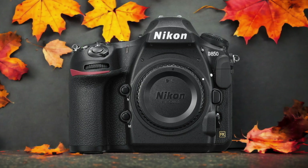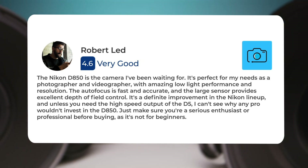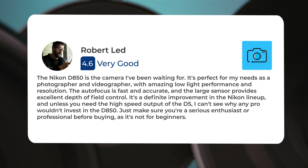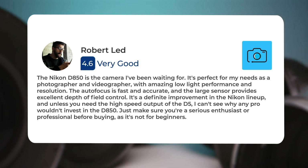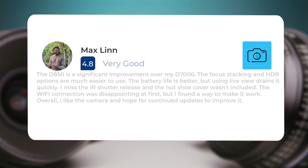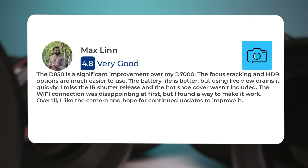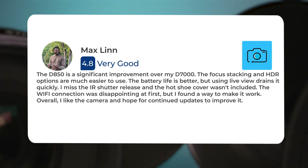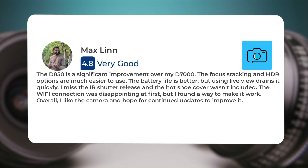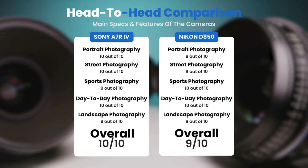Here's what people have to say about the Nikon D850: The Nikon D850 is the camera I've been waiting for. It's perfect for my needs as a photographer and videographer, with amazing low light performance and resolution. The autofocus is fast and accurate, and the large sensor provides excellent depth of field control. It's a definite improvement in the Nikon lineup, and unless you need the high speed output of the D5, the D850 is a significant improvement over my D7000. The focus stacking and HDR options are much easier to use. The battery life is better but using live view drains it quickly. I missed the IR shutter release and the hot shoe cover wasn't included. The Wi-Fi connection was disappointing at first but I found a way to make it work. Overall I like the camera and hope for continued updates to improve it.